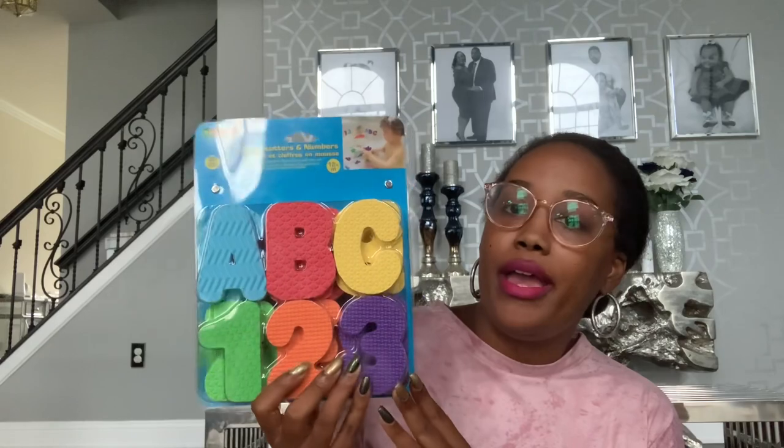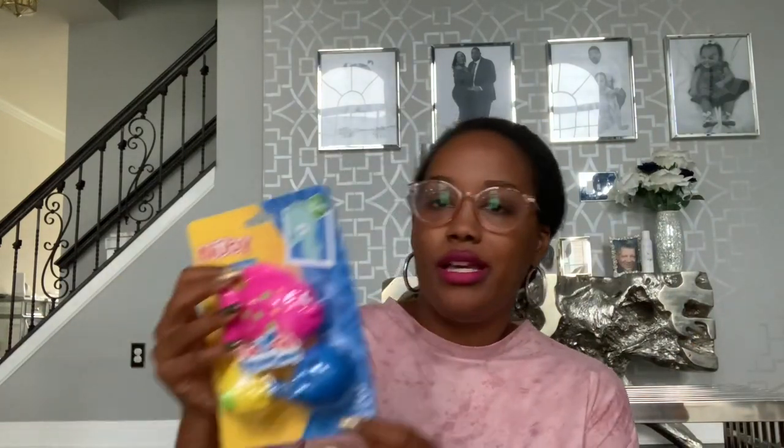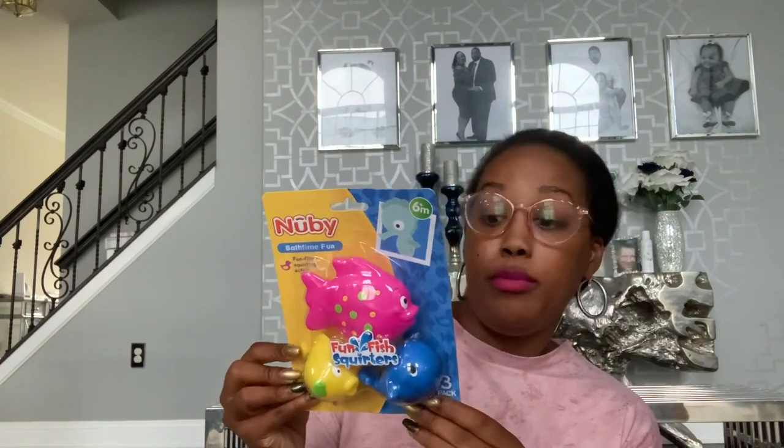Baby Girl needed some new bath toys and these are going to be for Christmas. I picked up foam alphabet letters and numbers - they were $4.99 and when they're wet they stick to the sides of the bathtub. I also got her some bath squirters from the Nuby brand, which were $2.99 at Burlington.